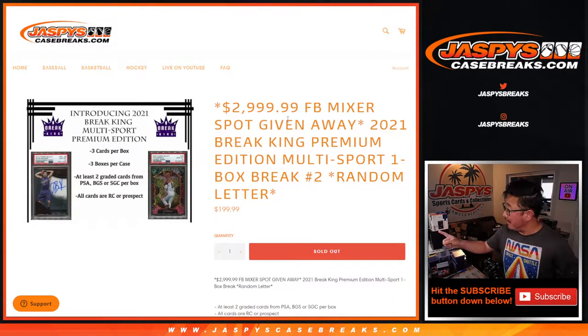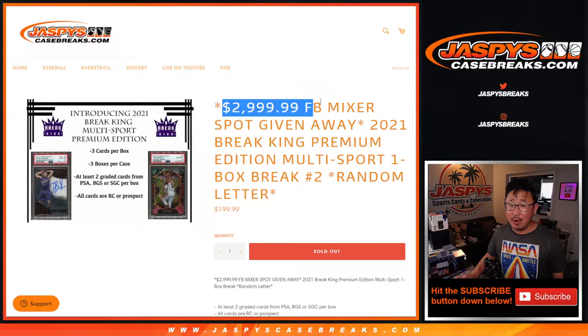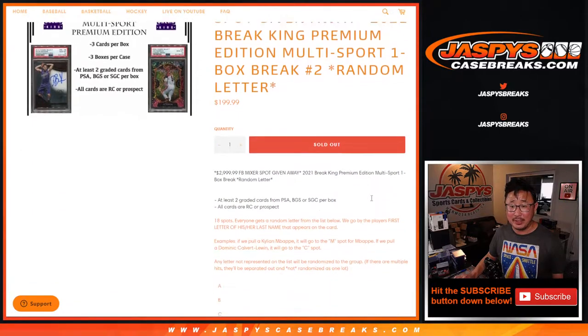Hi everyone. Happy Thursday. Happy first NFL game of the year Thursday. I'm Joe for JaspiesCaseBreaks.com, and that is a 2021 Brake King Premium Edition Multisport. This is random letter break number two, with one of our final three football mixer spots being given away — the $3,000 48-box high-end football mixer.